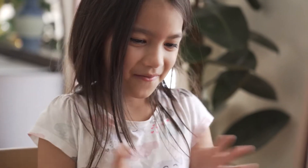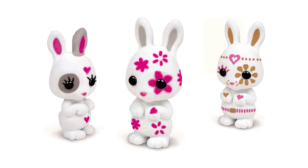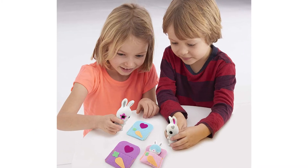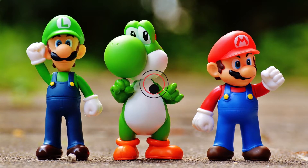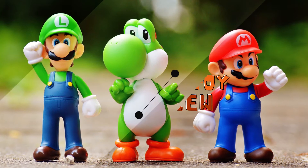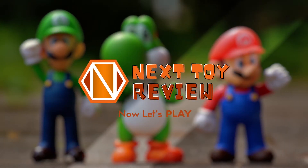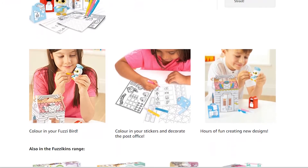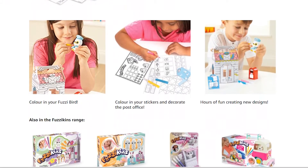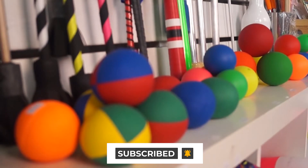If you think your child would be interested in something like that, then the toy set we are reviewing today can make a great gift for your little one. So sit tight while we take a look at Fuzzykins. First, we'll take a look at the product and specs before we get into customer reviews. Don't forget to subscribe and ring that bell for more amazing toys from Next Toy Review.